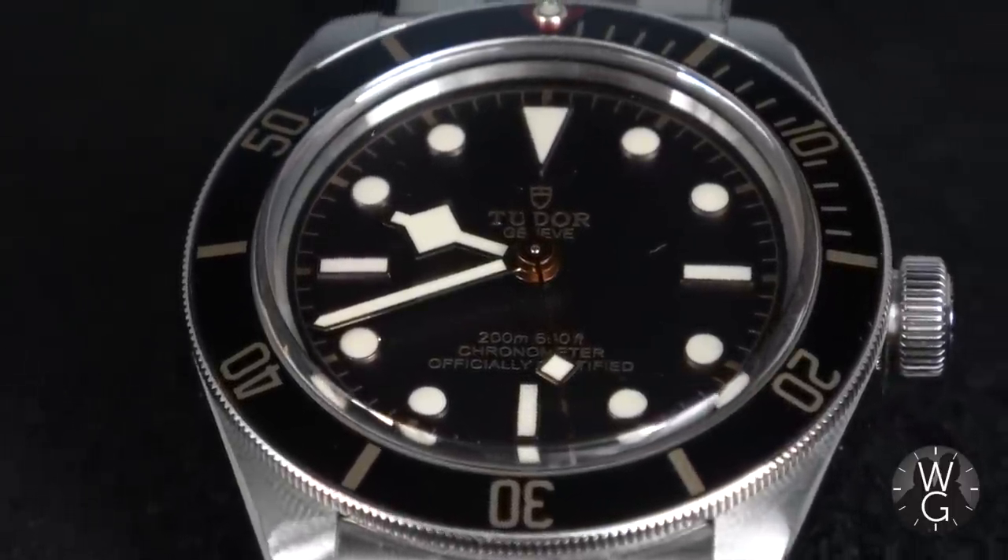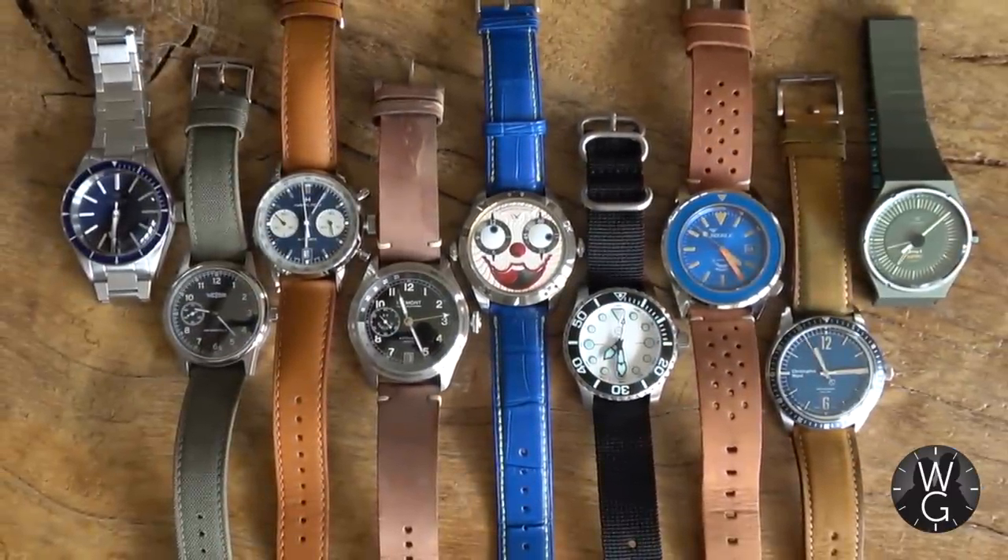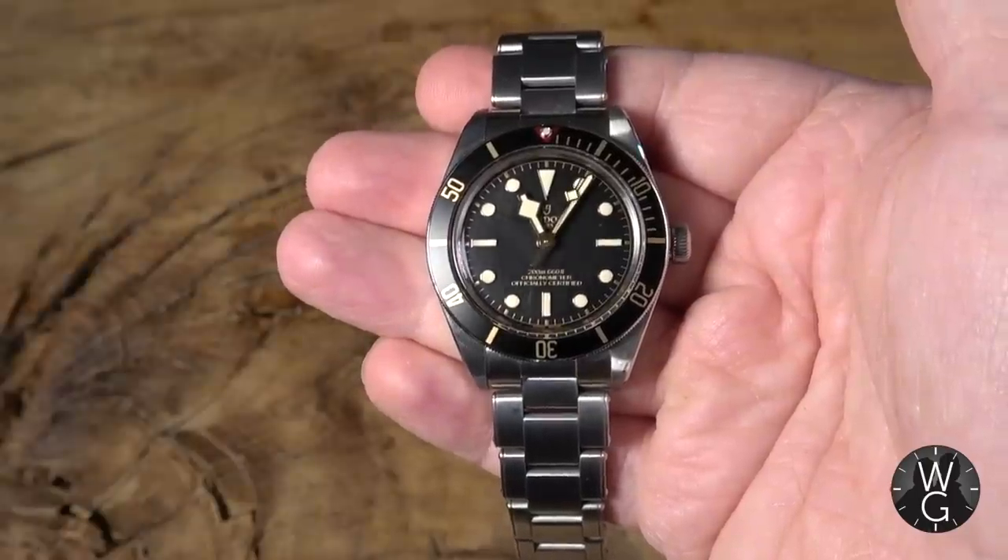My collection is eclectic, it's varied, it's not all high-end stuff, it's not all ridiculous grand complications. Many of my watches are humble tool watches or things that I can actually use and not worry about, and case in point is this Tudor Black Bay 58.